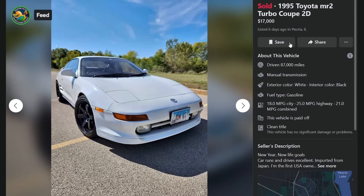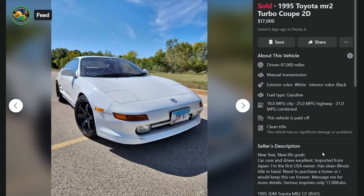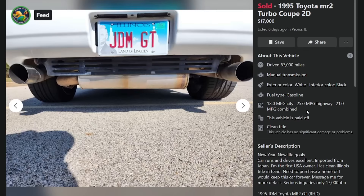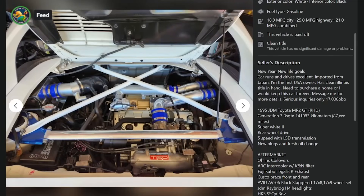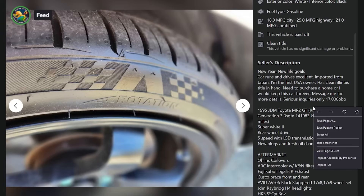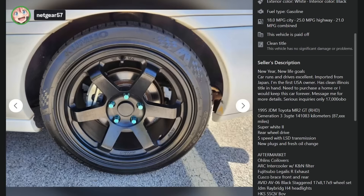'95 MR2 Turbo Coupe, $17K, six days ago in Peoria, Illinois, 87,000 miles. Imported from Japan — seller is the first USA owner. Very similar to the last one — right-hand drive GT MR2. It sold for $17K. That's a really clean engine bay — looks exceptional. It's got fake TEs, actually avids. He's got the tires on correctly. Some rust showing — probably rust, not just dirt. These are notorious for rusting right in that panel.